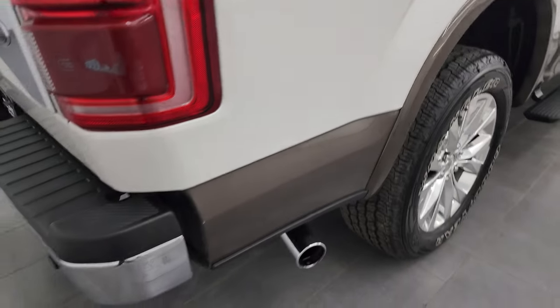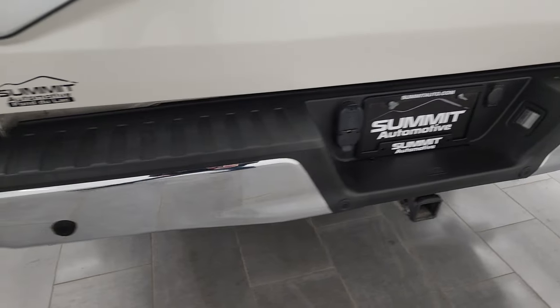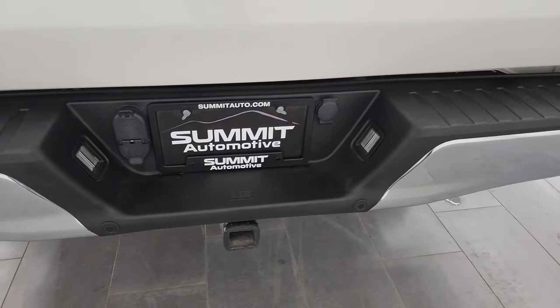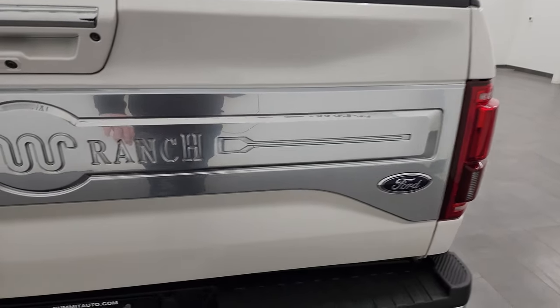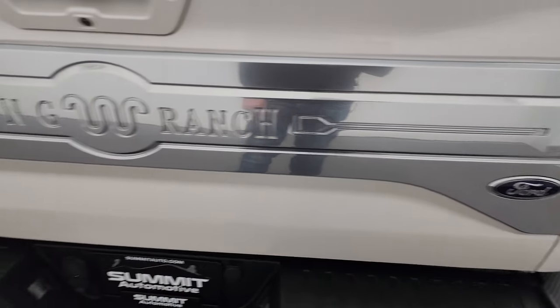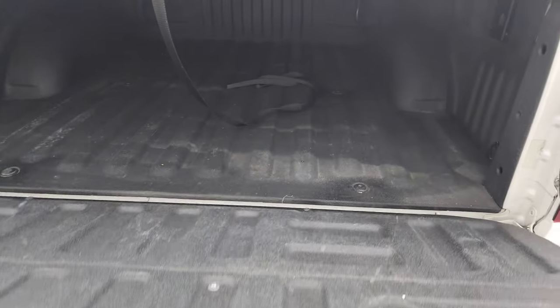You get the chrome tipped exhaust as well, coming around to the back. Rear bumper is in great shape. It does have the backup parking sensors. Full towing package which includes the receiver hitch, 4-pin and 7-pin wiring. The tailgate is in fantastic shape as well. You get this really nice King Ranch applique on there. It has the shock-down assist tailgate and spray-in bed liner.